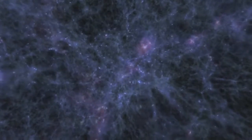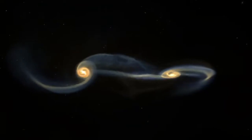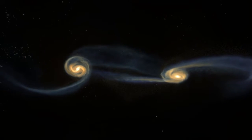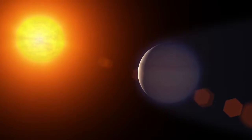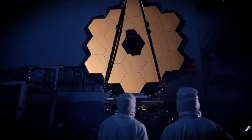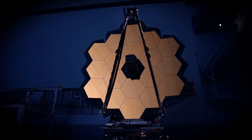Scientists will use these instruments to tease out answers to astronomical mysteries near the edge of the visible universe, in galaxies closer to home, around planets orbiting our star and others like it nearby. The Webb telescope segment now stands complete.